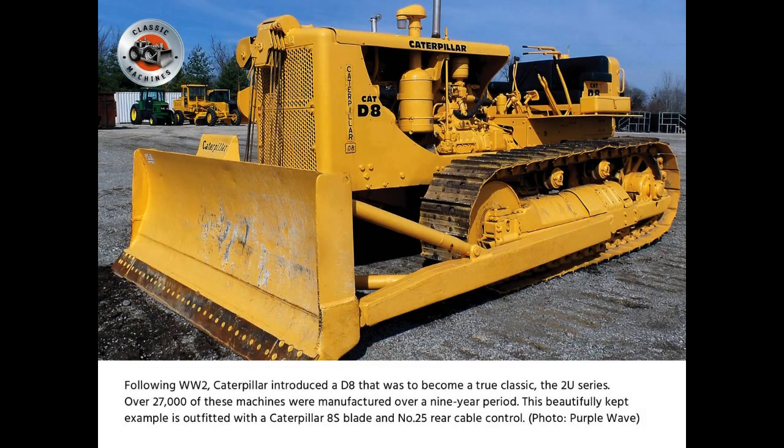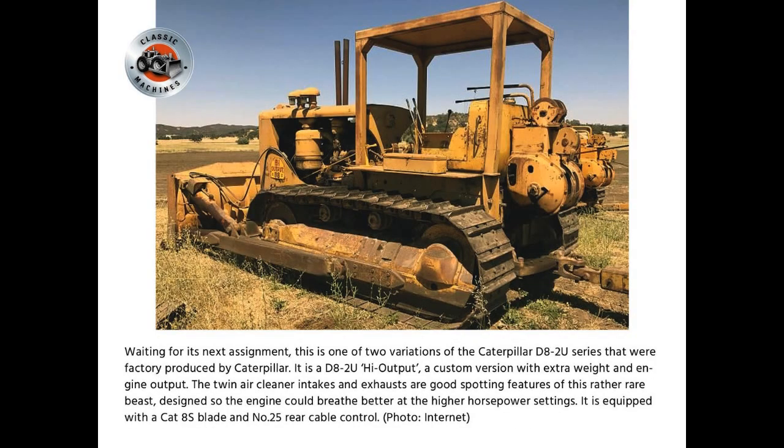Following World War II, Caterpillar introduced a D8 that was to become a true classic, the 2U series. Over 27,000 of the machines were manufactured over a 9-year period. This beautifully kept example was outfitted with a Caterpillar 8S blade and No. 25 rear cable control. One variation is the D8-2U high output, a custom version with extra weight and engine output. The twin air cleaner intakes and exhausts are good spotting features of this rather rare beast, designed so the engine could breathe better at the higher horsepower settings. It is also equipped with a CAT 8S blade and No. 25 rear cable control.